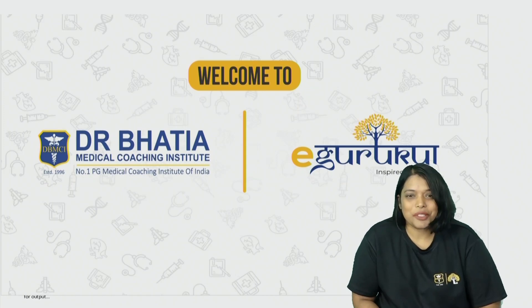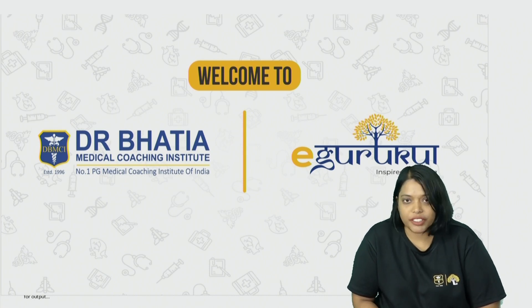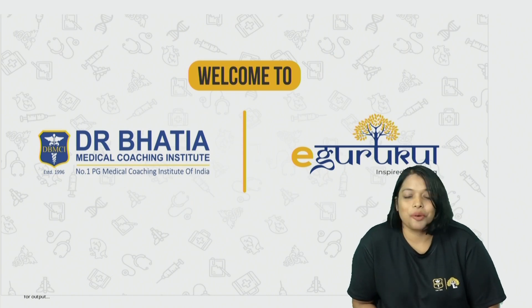Hi students, welcome to the platform of eGurukul and Dr. Bhatia Medical Coaching Institute. I am Dr. Ramya Sri, your Avgain Guru. In this video, I am going to discuss a question on shoulder dystocia and I am going to tell you all the maneuvers which we do in shoulder dystocia. We take the help of a video and I am going to explain what maneuver comes after what.